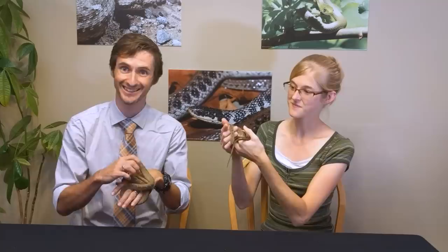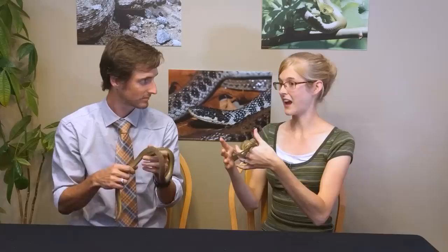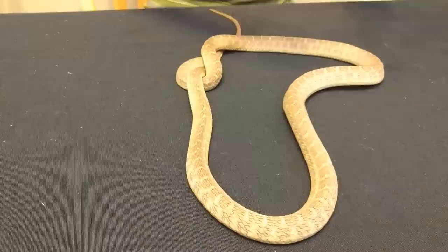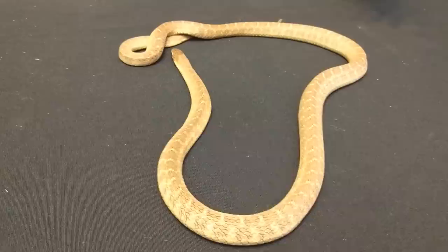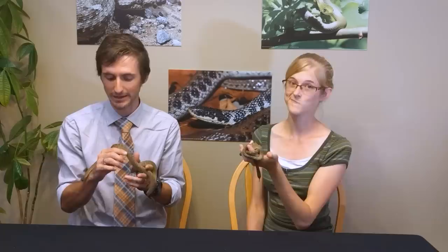Whenever you buy a snake — hatchling or adult — make sure it's already feeding before you get it, and that's especially important with an egg-eating snake. Make sure you have a reliable source of eggs of the appropriate size before you even think about buying one. Honestly, if you're looking for a snake and cannot deal with rodent feeders, the egg-eating snake is one of the best options, but it is not an easy snake — so don't choose it just because feeding rodents seems harder.